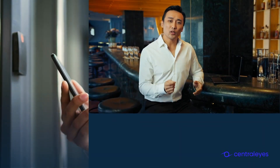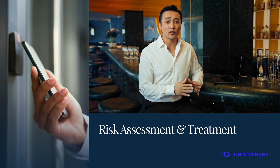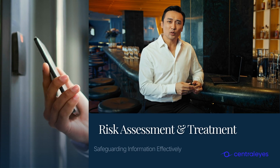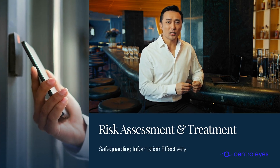Clause 8 focuses on the operation of the ISMS. It involves implementing security measures including risk assessment and treatment. This ensures that planned security strategies are actively put into practice, safeguarding organizational information.